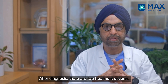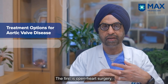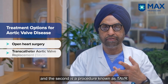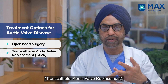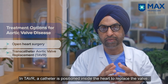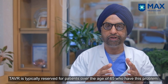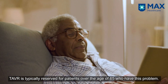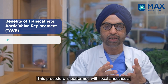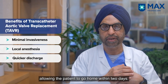After diagnosis, there are two options. Either you go for open heart surgery, or there is a procedure called TAVR — transcatheter aortic valve replacement — where we position a catheter inside the heart and replace the valve non-surgically. TAVR is reserved for patients above the age of 65, and we do it quite easily under local anesthesia; the patient can go home in two days.